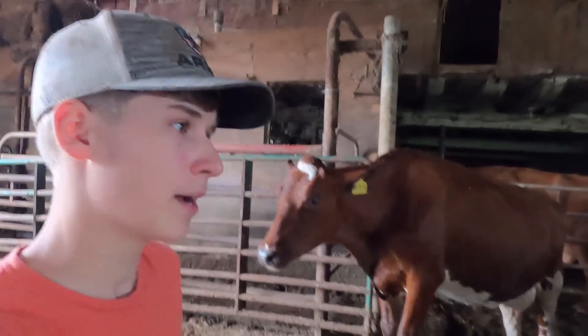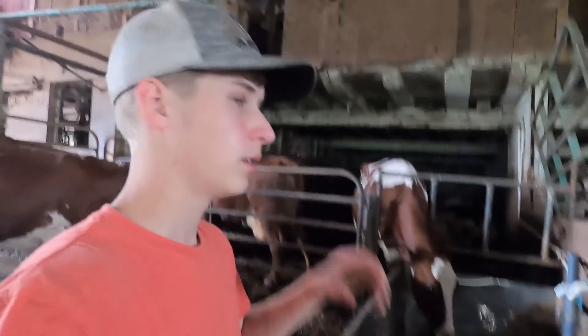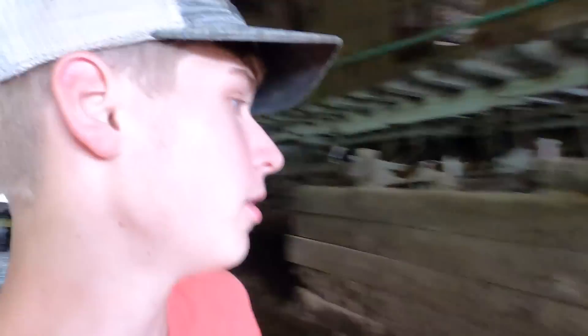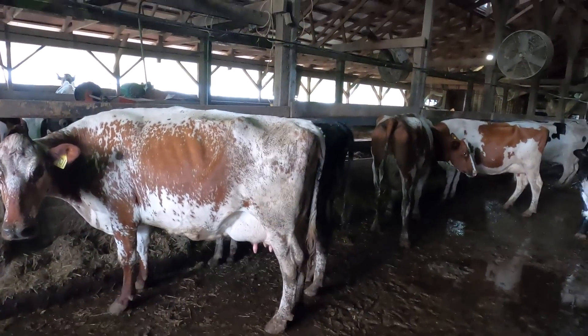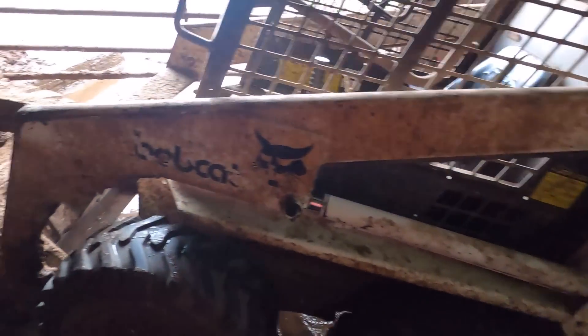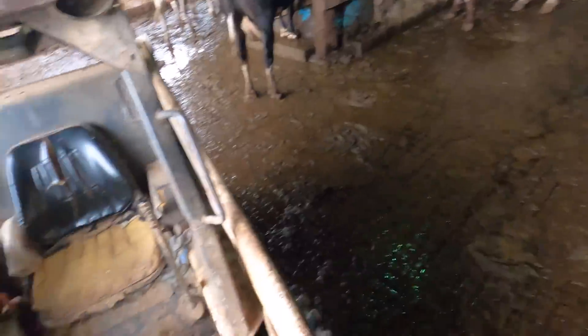We always scrape the barn three times a day now. Two times we scrape the whole barn — that's each milking. The third time we scrape is right before feeding in the morning. We always scrape around each side of the bunk where the cows stand to eat, just so they don't have to stand in the manure. Going to get the old 642B fired up and get scraping.